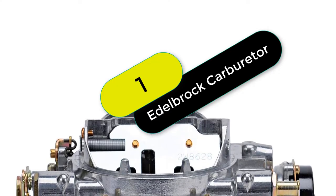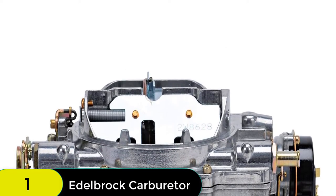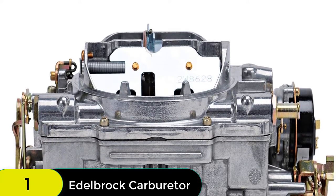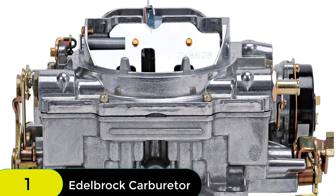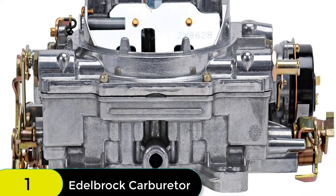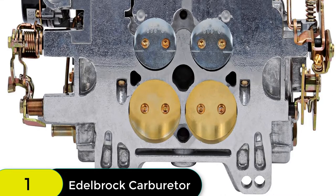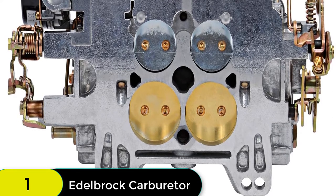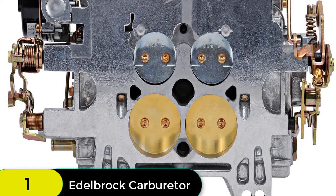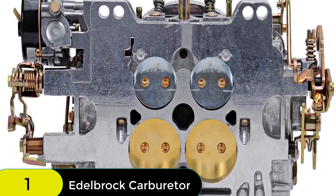We have the Edelbrock 1906 AVS2 carburetor. The Edelbrock AVS2 series carburetor is the next generation in Edelbrock carburetors, designed and calibrated for optimum street performance in small block and some big block engines. The AVS2 features annular flow primary boosters with a new calibration for improved off-idle and cruising performance. The annular flow booster design delivers improved fuel atomization to eliminate flat spots encountered when the carburetor transitions from idle to full throttle. Each annular flow booster features eight equally spaced orifices to improve fuel metering from idle to the main circuit.